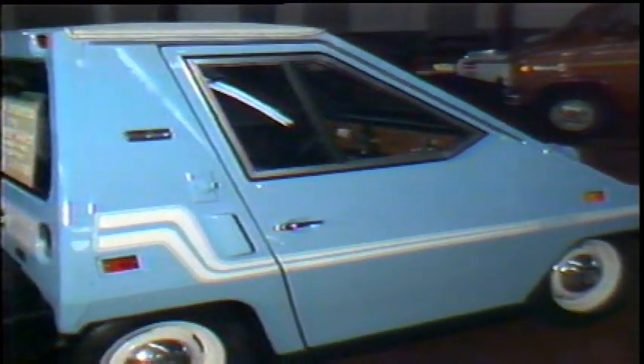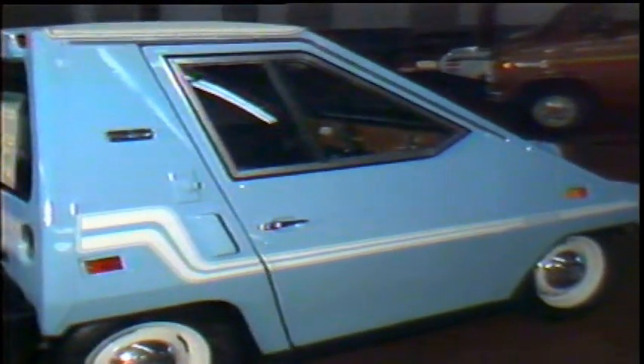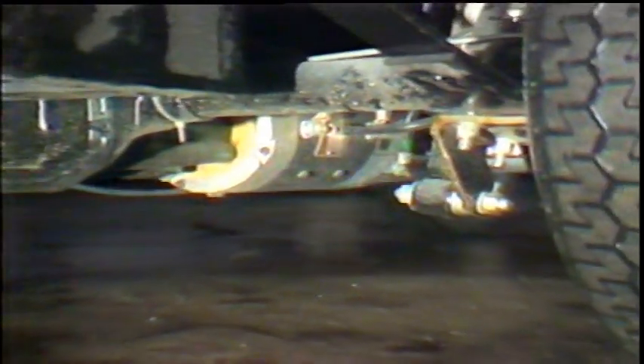Manufactured by Commuter Vehicles Incorporated in Sebring, Florida, this electric-powered vehicle is said to be designed to provide safe, reliable transportation at a fraction of the cost of a gasoline-powered vehicle. The Commuta Car is powered by eight six-volt batteries connected to a six-horsepower motor.